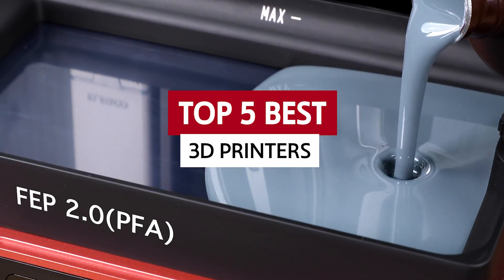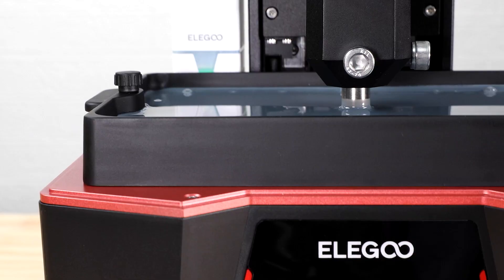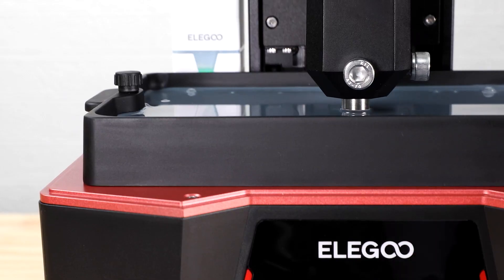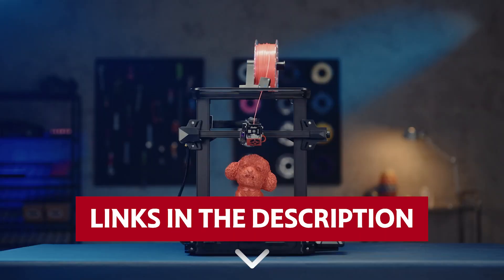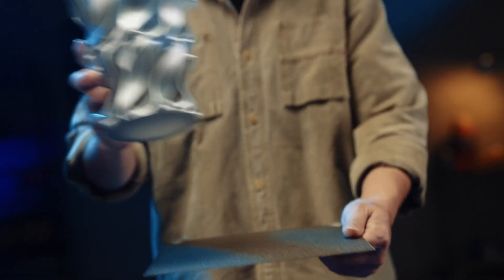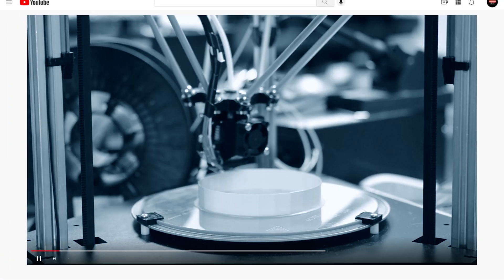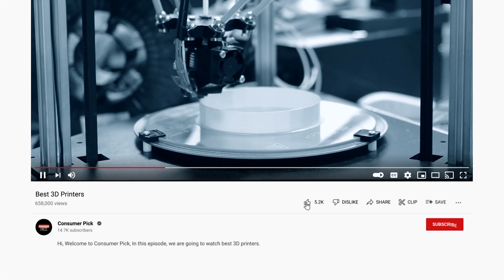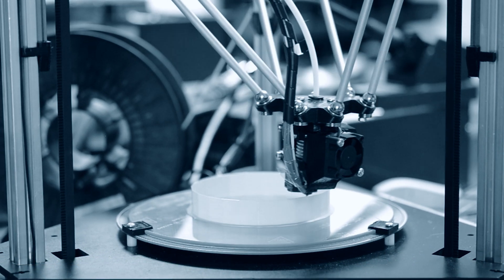In this video we'll be checking out the top 5 best 3D printers out there. Links to all products mentioned are in the description below, and you can find more detailed analysis and comparison tools on our website consumerpick.com. Like this video, hit the subscribe button, and ring the bell to stay updated. Ready for the listicle? Let's dive right in.